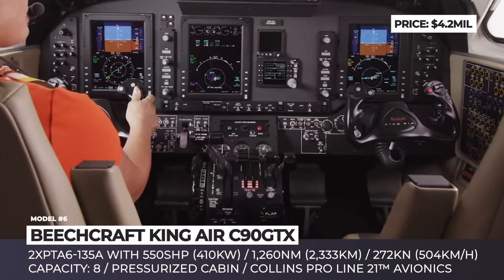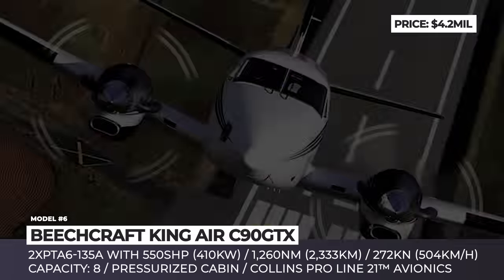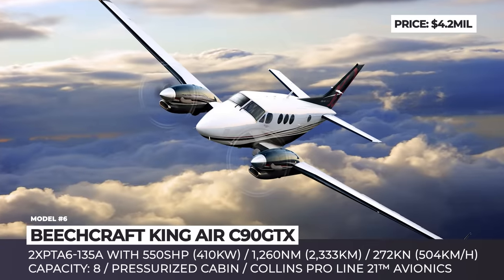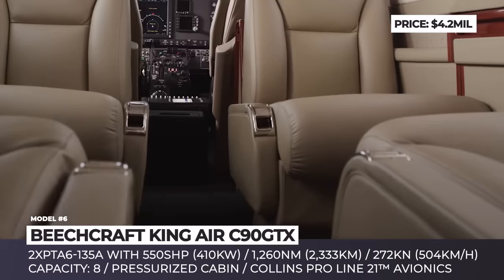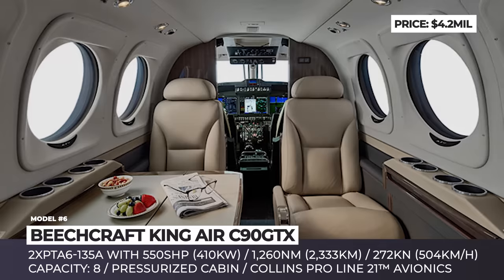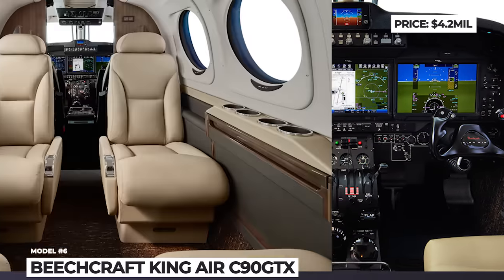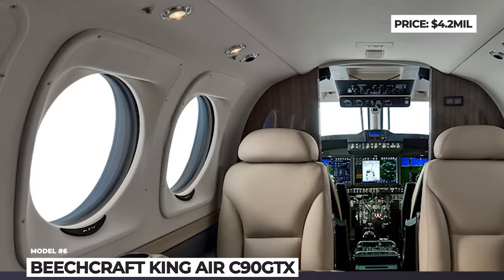Unlike its bigger 250 and 350 siblings, this aircraft has the capacity of six passengers and two pilots and is rated for shorter distance trips. Its maximum range reaches 1,260 nautical miles, while the top cruising speed is 272 knots. It features the ProPilot 21 avionics system from Collins with 14-inch LCD touch displays, enabling simplified single-pilot operations. Despite being an entry-level model in the King Air range, the C90 gets elite interior finishes and is equipped with a private bathroom.